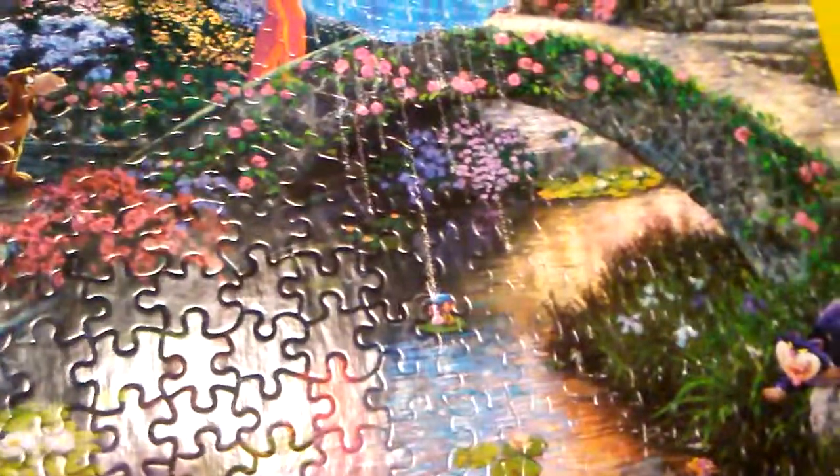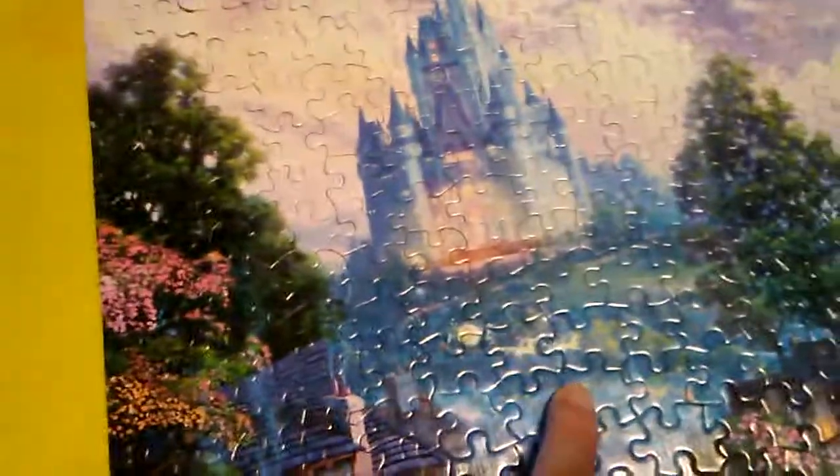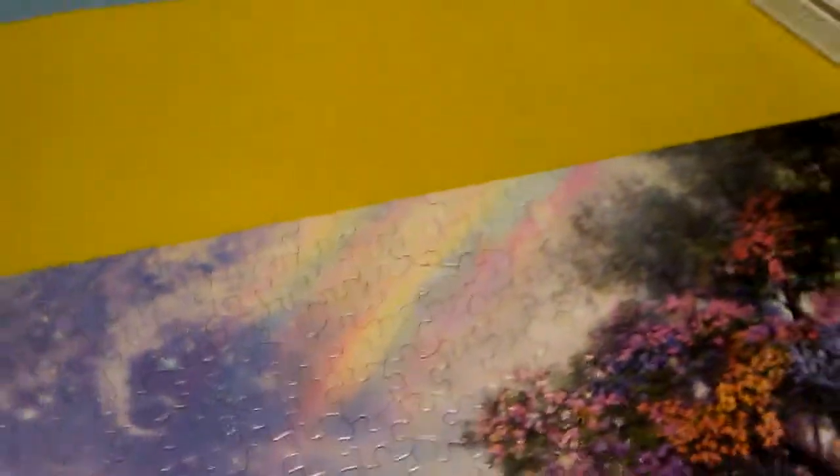Sorry, I have glare here. So that spot there is Jacques. That one there is Gus. Then we got Jacques and Gus here. We also have the Grand Duke and the King. We have a carriage. We have Fairy Godmother up here.